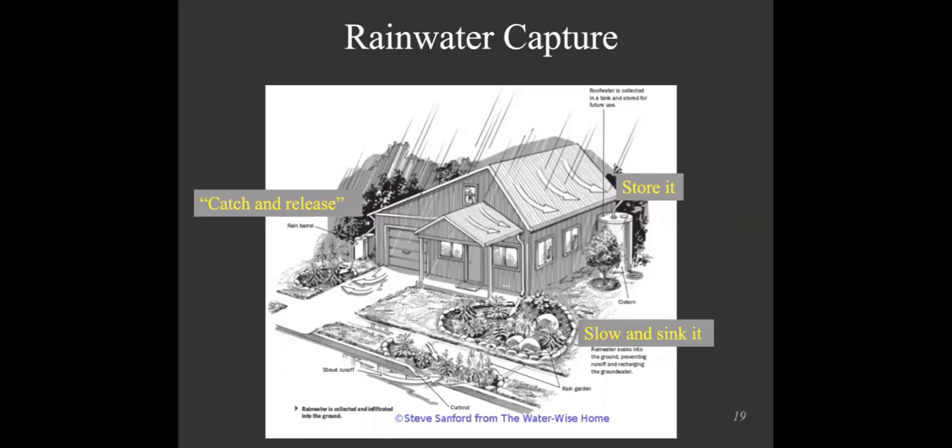Now I'm going to talk about capturing the rain by actually storing it in a container. The previous strategies — slowing and sinking water into the ground — can all happen on the same site. This picture of a home uses three different ways to manage rainwater: a rain garden in the front to sink water into the ground, a small catchment system on the far left, and a storage system on the upper right — storing it in a container so you can use that water later on.